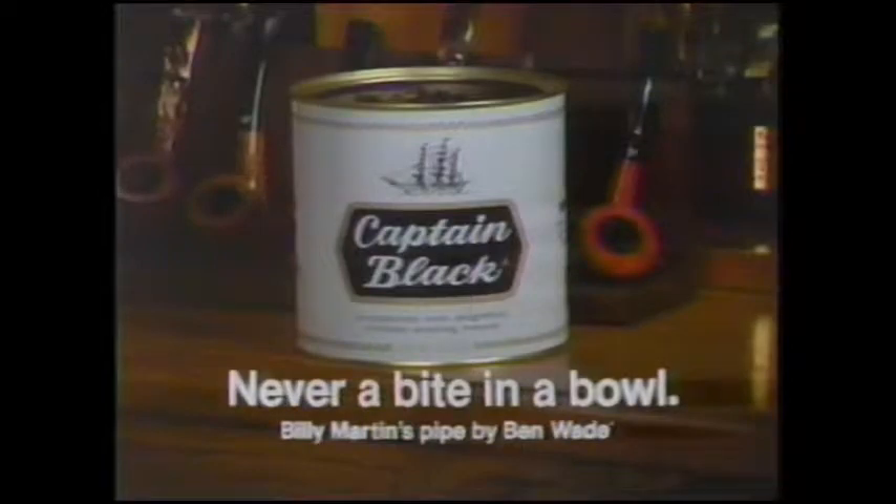So if you're not getting all the peace and quiet you want, relax and enjoy a pipe full of Captain Black. Never a bite in a bowl.